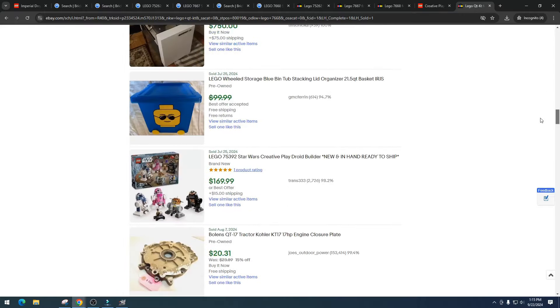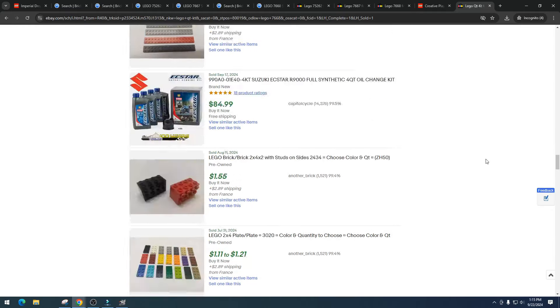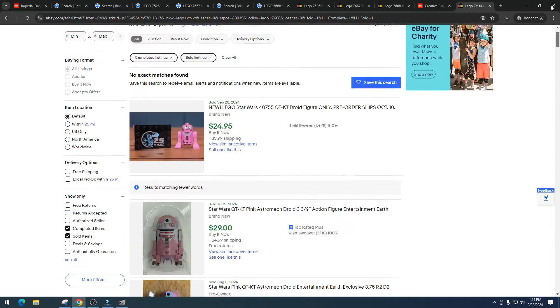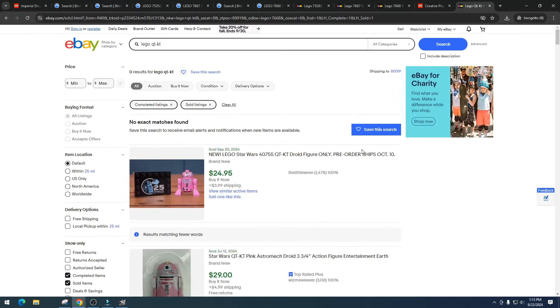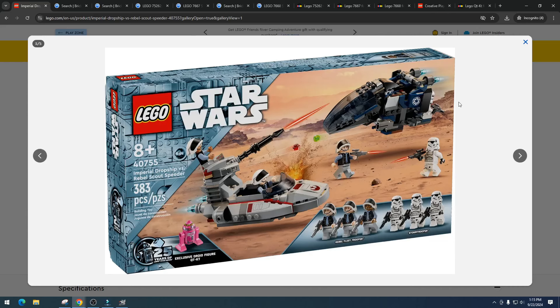The Creative Play Droid Builder is showing $169 on eBay — how is that one selling for that much? We've mostly got a pre-order listing and some non-LEGO sets at decent prices. I really don't think the droid alone is going to carry this set.